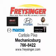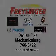Enjoy the drive, feel safe, and have peace of mind in this '05 Ford Explorer. See us at Freisinger today — right here, right now, we can make it happen for you. Located on the Carlisle Pike in Mechanicsburg. Freisinger.